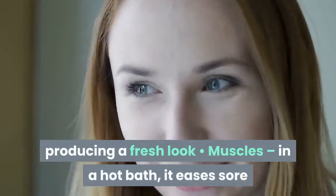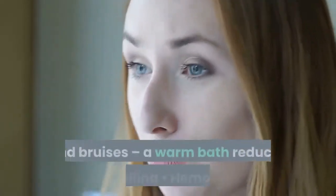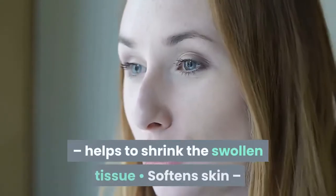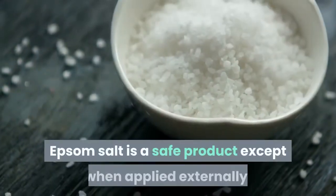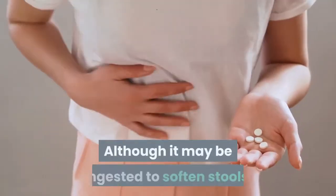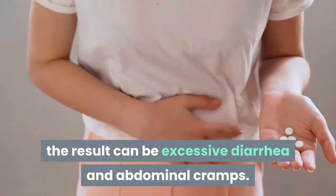Further uses of Epsom salt include: muscles — in a hot bath, it eases sore and tired muscles; sprains and bruises — a warm bath reduces the swelling; hemorrhoids — helps to shrink the swollen tissue; and softened skin — as a massage tool, it exfoliates. Epsom salt is a safe product when applied externally. Although it may be ingested to soften stools, the result can be excessive diarrhea and abdominal cramps, so it is best to avoid this usage altogether.